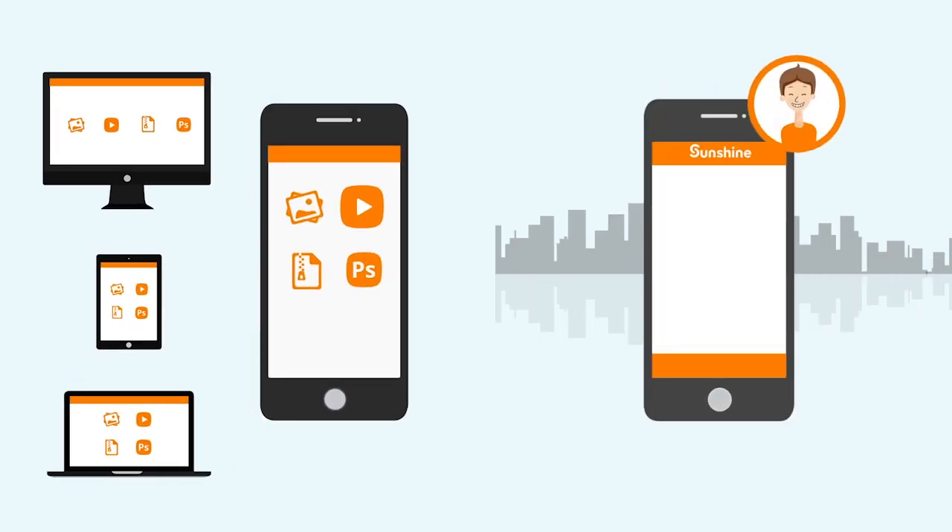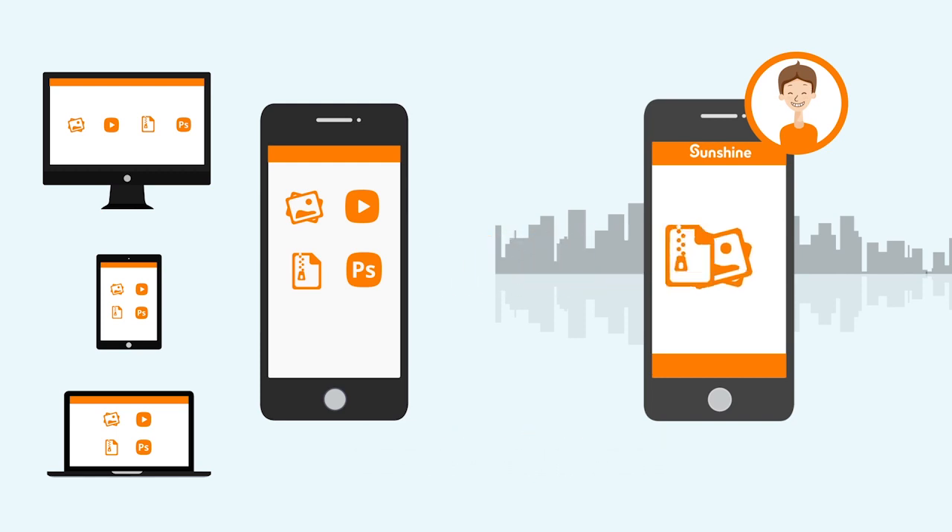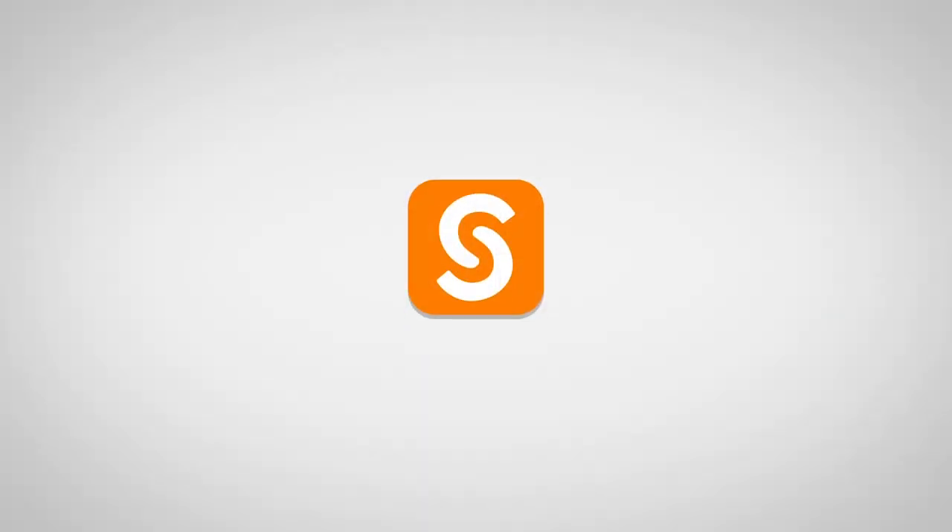Pull a presentation from your laptop onto your phone, or stream an HD movie with perfect quality, or share a file directly to a friend — all without ever having to leave the app. It's so simple.